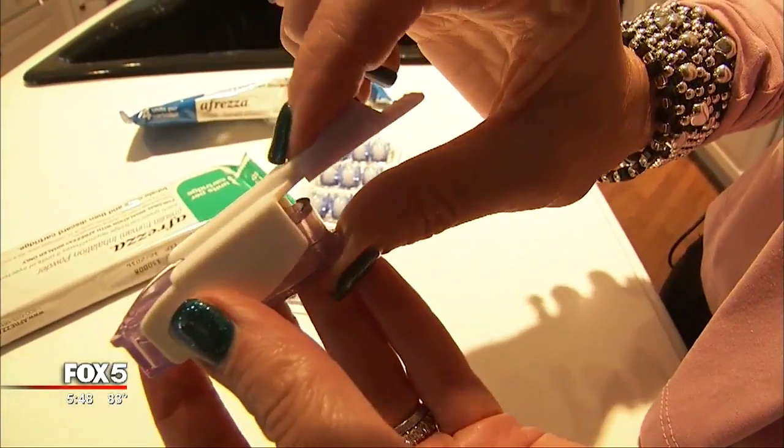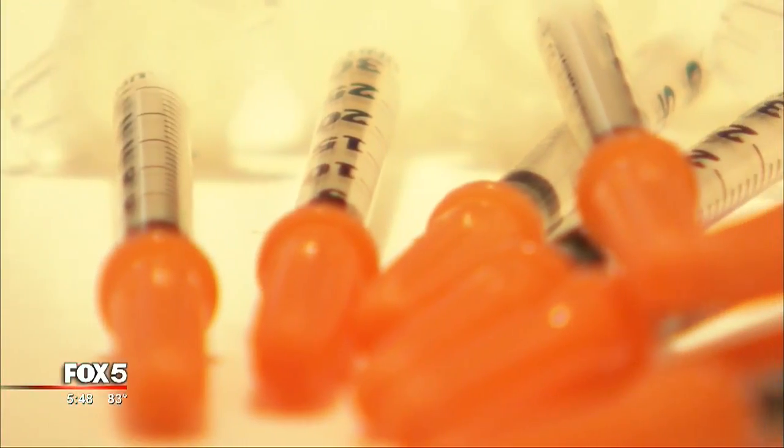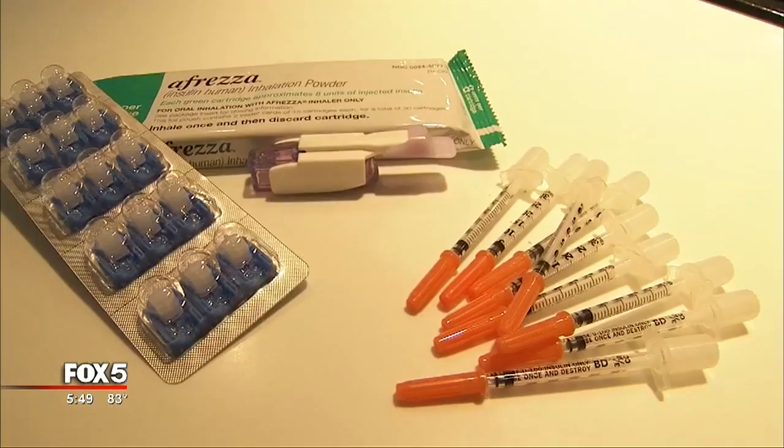Laura Cronin says Afrezza makes managing her blood sugar so much easier. 'The fact that it's in your system for so little time and that you can really predict what your blood sugar is going to be. The fact that it's so easy to correct high blood sugar. The fact that you can keep your blood sugar stable. It's nice to be almost needle-free — just not taking all of those shots and not having to feel like a human pincushion 24-7 is life-changing in itself.'